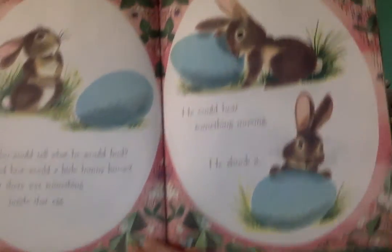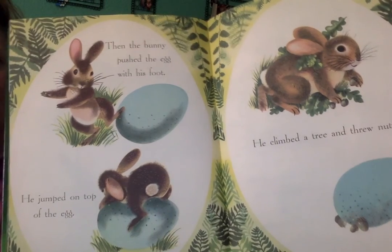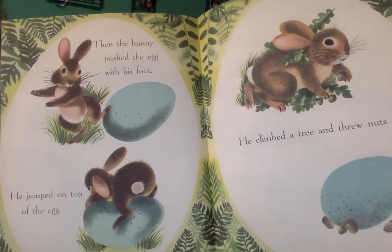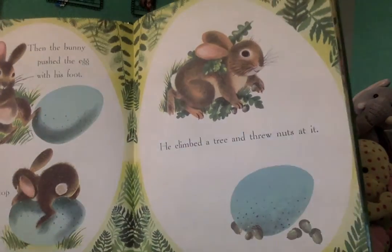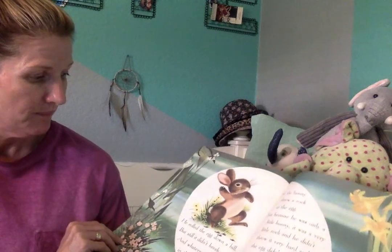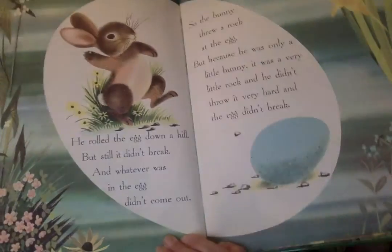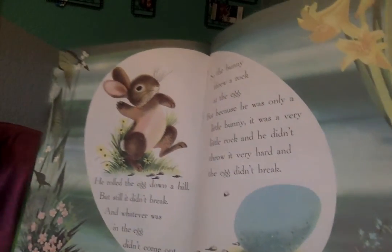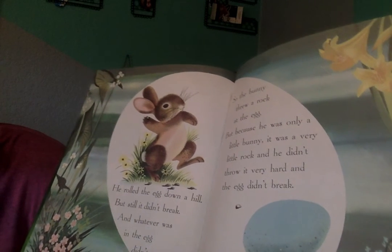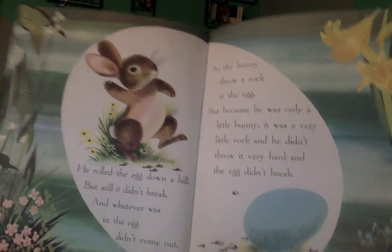He could hear something moving. He shook it. Then the bunny pushed the egg with his foot. He jumped on top of the egg. He climbed a tree and threw nuts at it. My goodness, he really wants it to come out. But whatever is inside, I don't think that's very nice. He rolled the egg down a hill, but still it didn't break, and whatever was in the egg didn't come out. It's probably not ready yet, silly bunny. So the bunny threw a rock at the egg, but because he was only a little bunny, it was a very little rock and he didn't throw it very hard, and the egg didn't break.